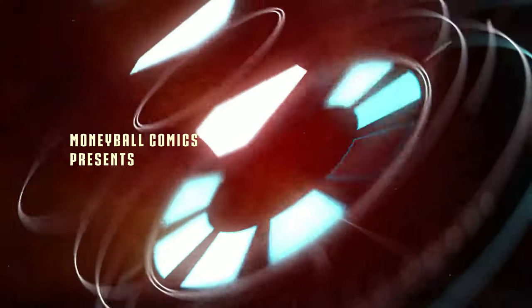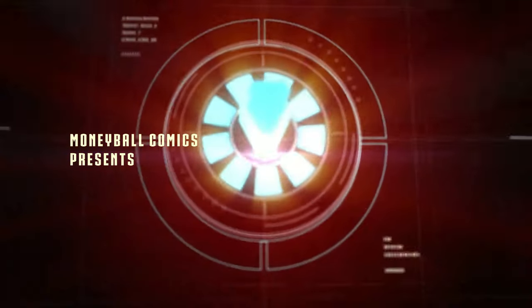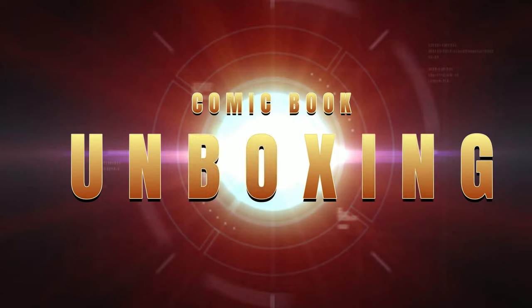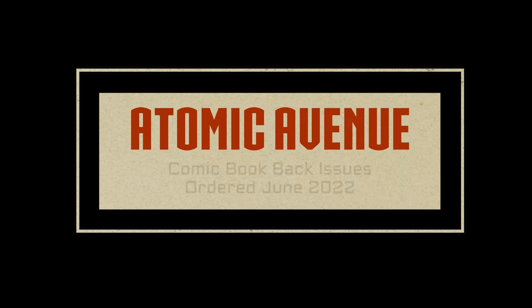I'm about to open up a box of comics from His Airness. Hey there, today I have an unboxing video, and in this video I'm going to open up a box of comics